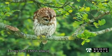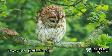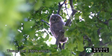Tawny owls eat small mammals, birds, insects, amphibians, worms and other small prey items. Tawny owl chicks leave the nest after only three to four weeks old and spend the rest of their development up in the trees.